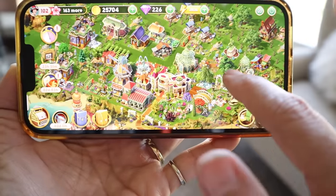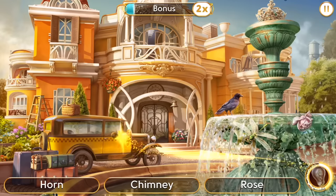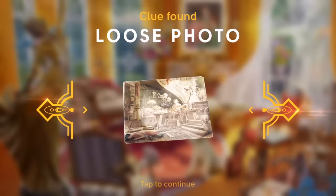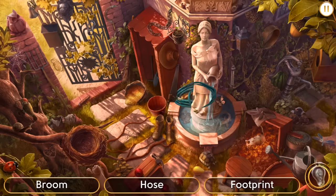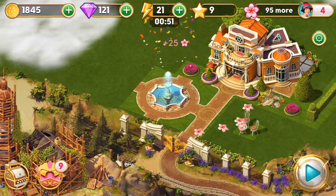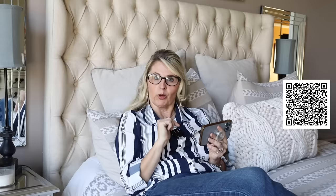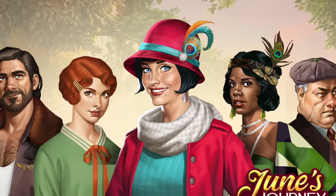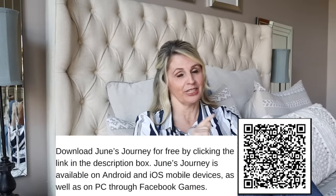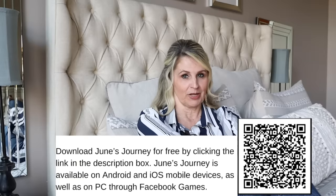It's so fun because I can build my mansion and gardens and find hidden objects in the most beautiful graphics — the graphics are so gorgeous. One of the things that drew me to June's Journey was honestly how beautiful it is. You're in the 1920s, and I love all the decor in the different rooms where you're finding the objects. By finding the hidden objects, I'm using my memory, working a part of my brain in a really fun way. Click the link in the description for your free download of June's Journey or scan my QR code. A big thank you to June's Journey for sponsoring today's video.